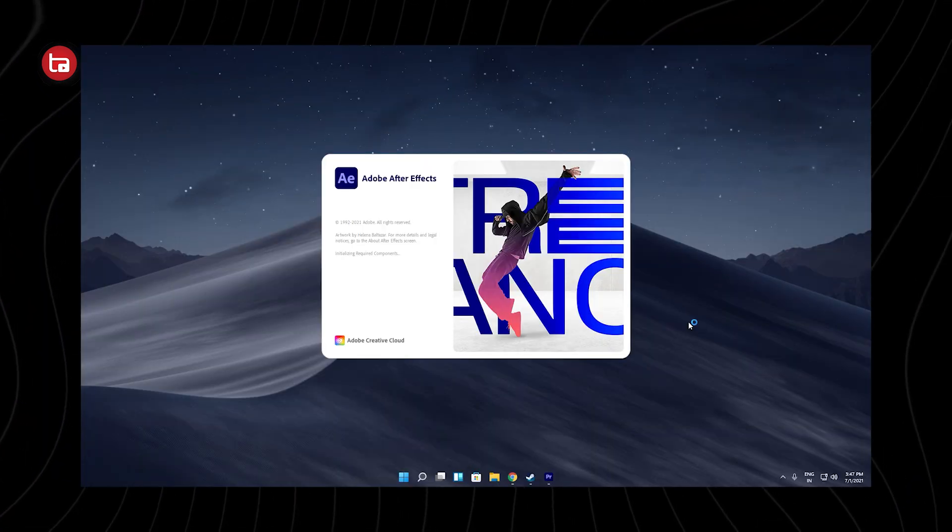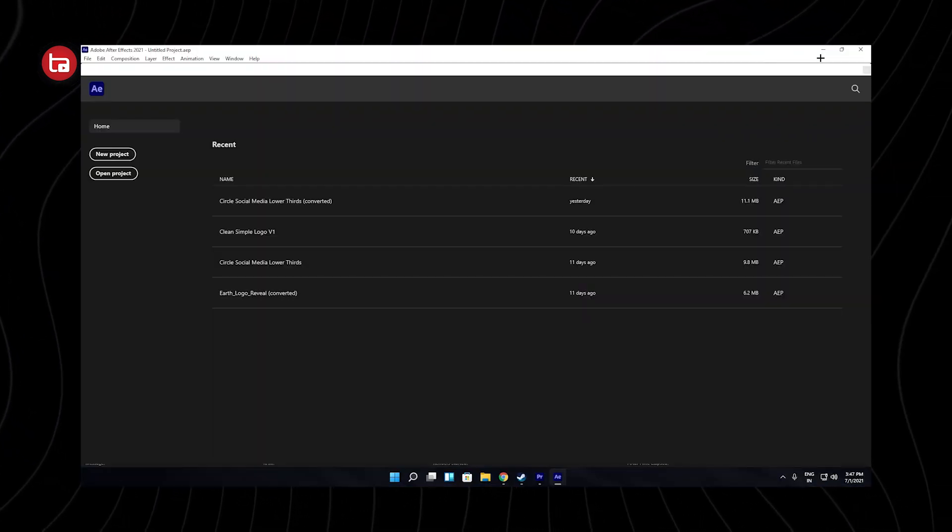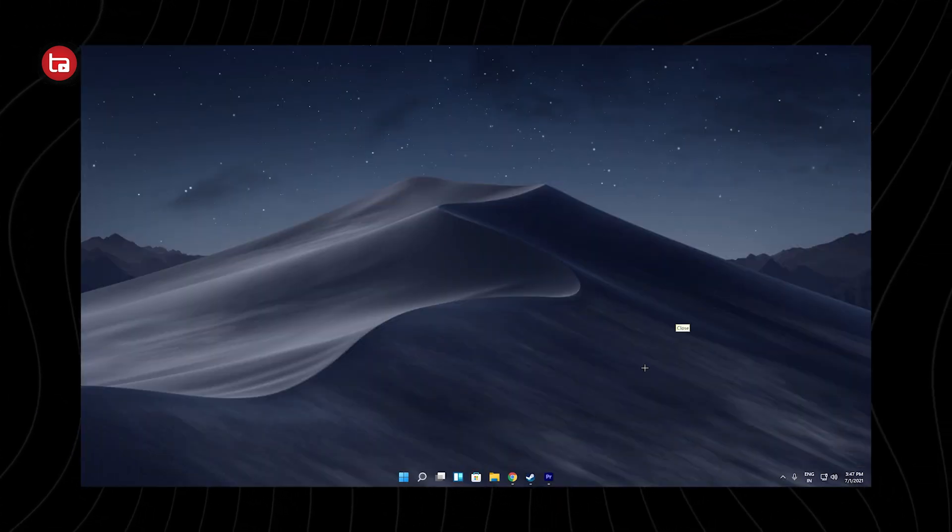When it comes to productivity, I'm a filmmaking student and I also create YouTube videos, so I use every Adobe application on the latest updates — Adobe Audition, Photoshop, Illustrator, Premiere Pro, After Effects, and Media Encoder — and everything ran buttery smooth. Surprisingly, app opening times on Windows 11 are very fast. Even the closing speeds of applications are really fast, and I had no issues exporting videos on After Effects or Premiere Pro.